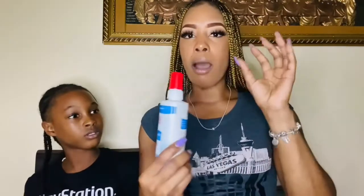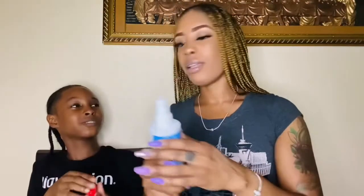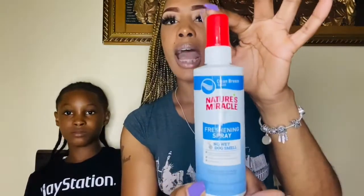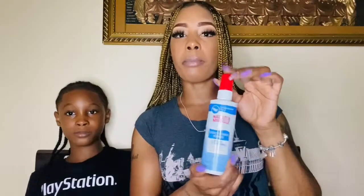I got this — this is Nature's Miracle, a refreshing spray, and it doesn't leave the dog with that wet smell. It's like a powder scent. I can spray it and the house will not smell like a dog ever. You can smell it — it's a powdery scent. I got this from my local pet store as well and it was about $12 and 31 cents.